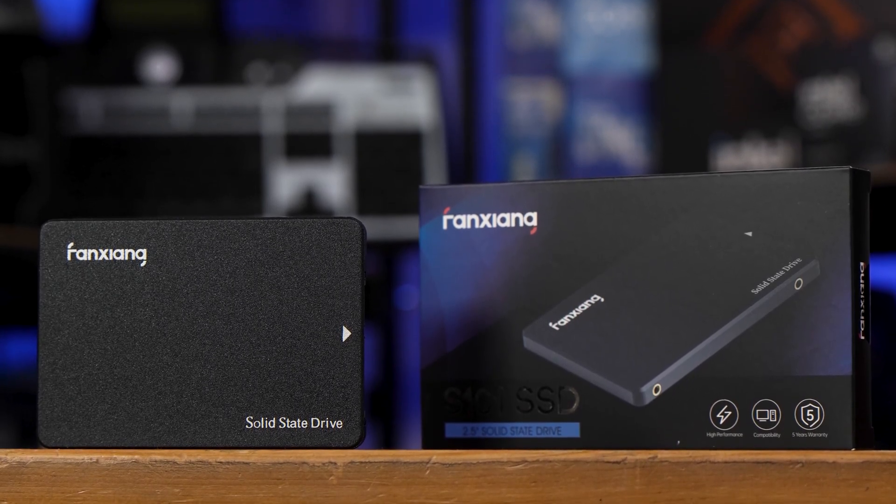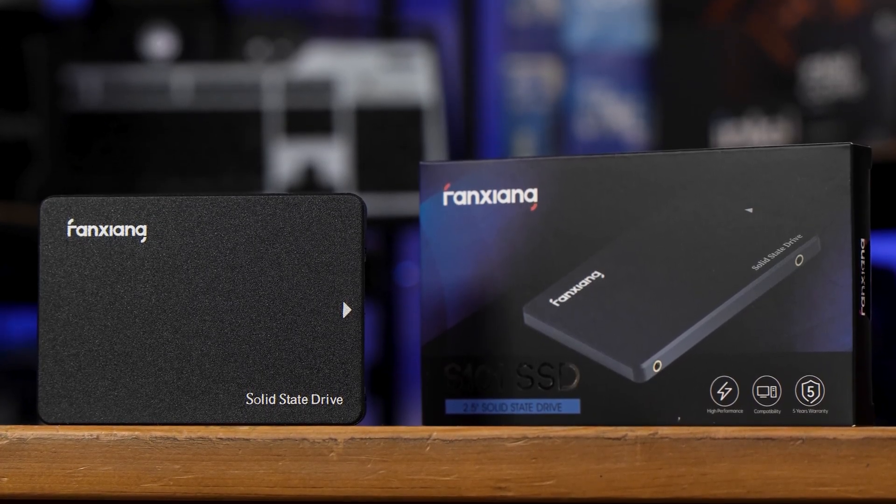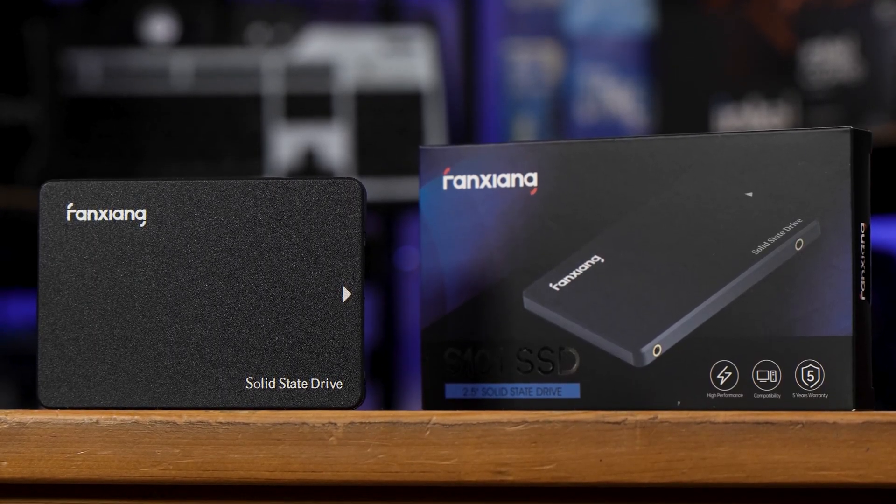I mean, only like twice the speed of a hard drive — what's the point? Well, as I showed in a recent test, there's quite a lot of a point for gaming. Check that out in the cards above if you want to know more.